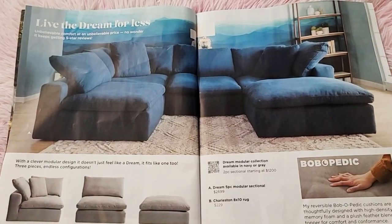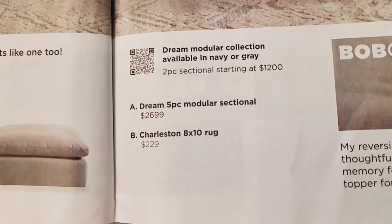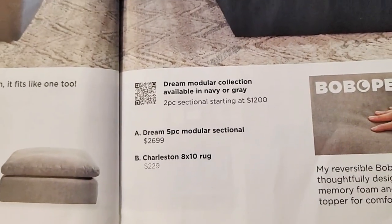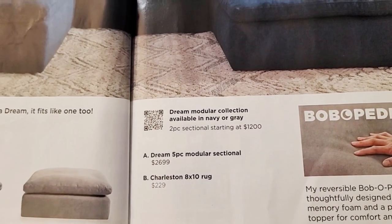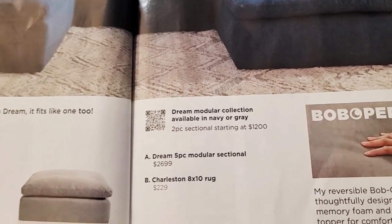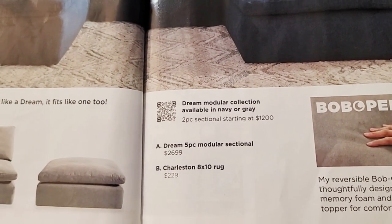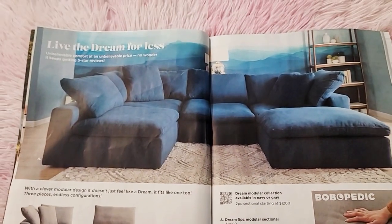The next page is the Dream modular collection, available in navy or gray. It's twelve hundred dollars. The Dream five-piece modular sectional is twenty-seven hundred. The Charleston is two hundred twenty-nine — that's an eight by ten area rug.